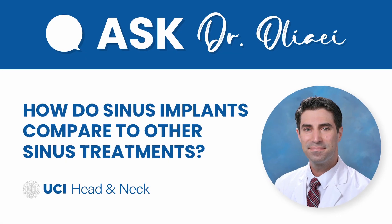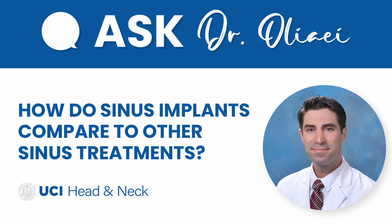How do sinus implants compare with other sinus treatments? Sinus implants are a topical format of treatment for sinus issues. The advantage they give us is that your whole body is not exposed to the particular drug that they release.